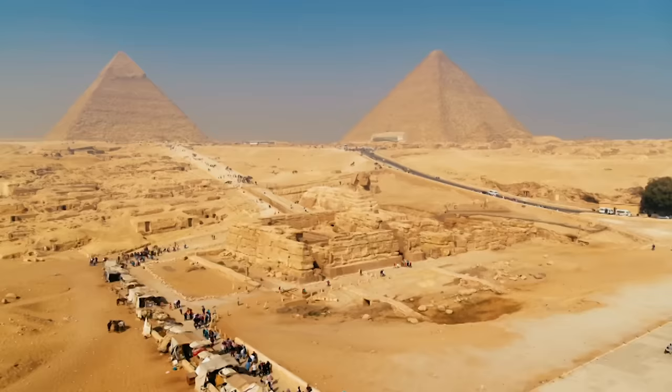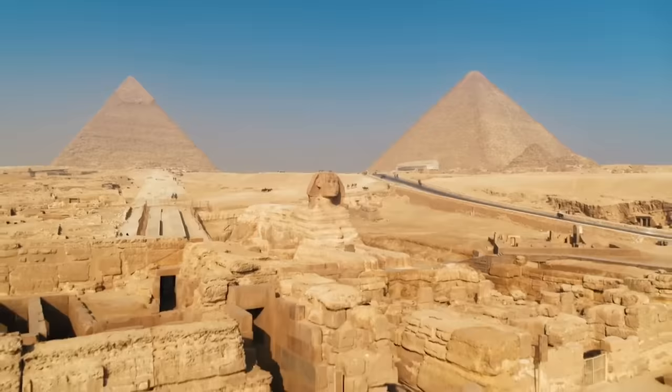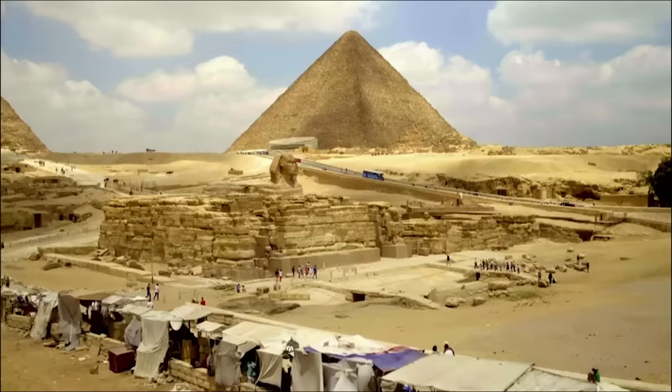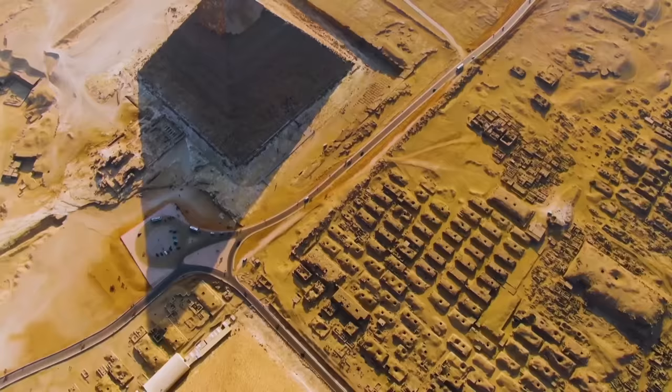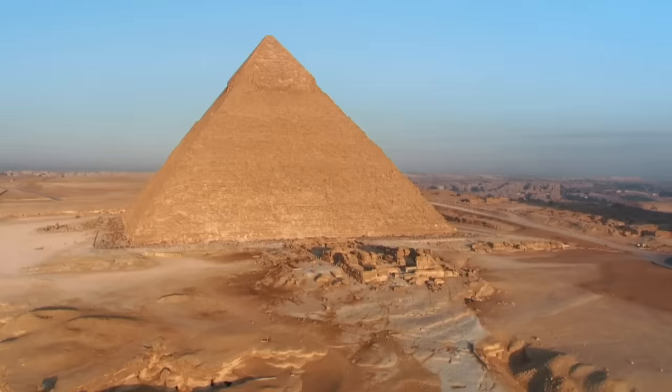Since Khafre's valley temple is so well preserved for an Old Kingdom structure, and it sits a stone's throw away from the Great Sphinx, most of the archaeological attention for Khafre is directed in this area. But the second largest pyramid ever built still has its share of ingenuity and mystery, despite being given a small fraction of the attention it deserves.